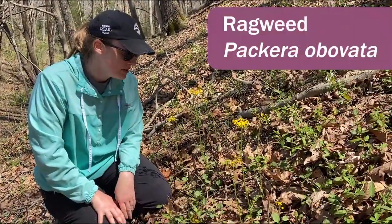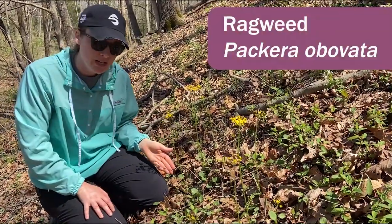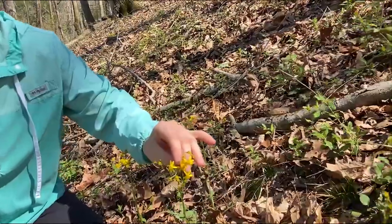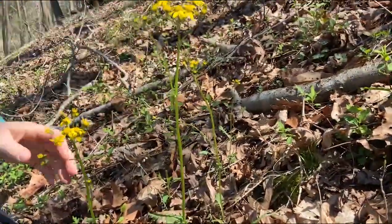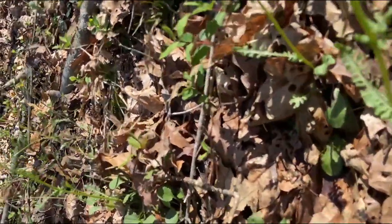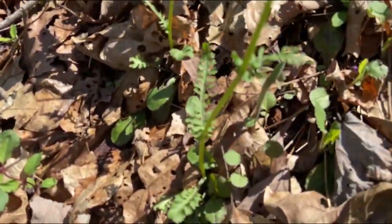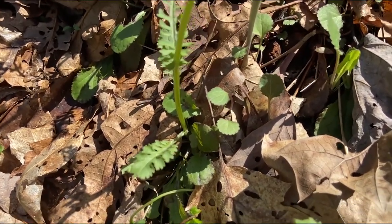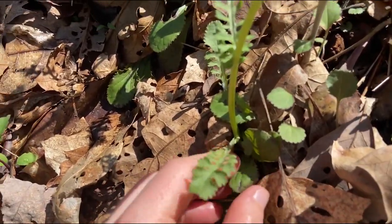Here we have ragwort, which is Packera aurea. You can see it has these beautiful yellow flowering heads, and the leaves along the stem can be very dissected, whereas the basal leaves have a roundish shape tapering down to the petiole. Often times if you look at the underside of the basal leaves, they're purple.